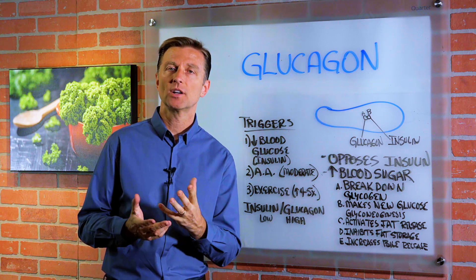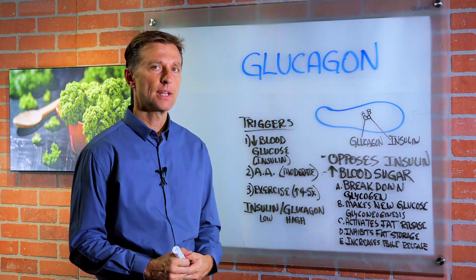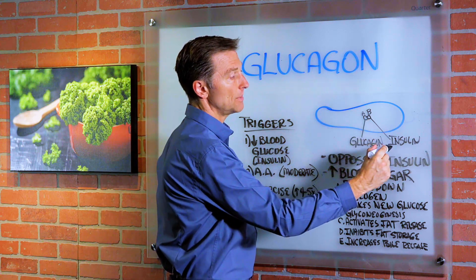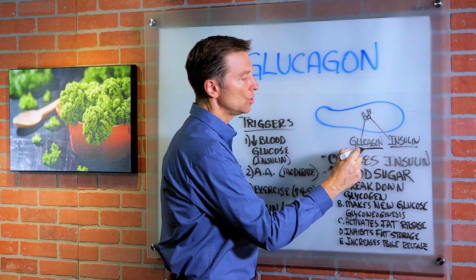Hey guys, I had another question from someone that wanted to know: what is the hormone glucagon? I've talked a lot about insulin, but I haven't really talked about glucagon. In your pancreas, you have two cells — the beta cells that basically make insulin, but you also have alpha cells, which make another hormone called glucagon.